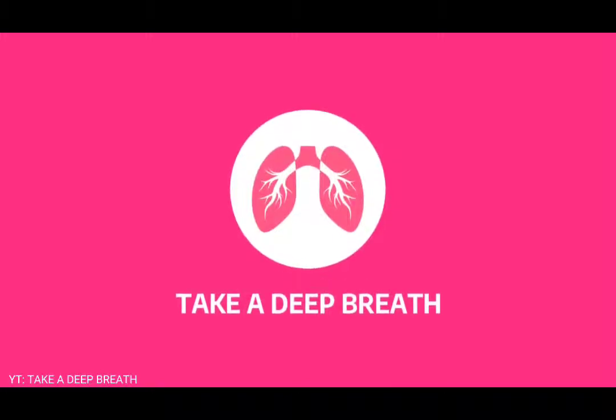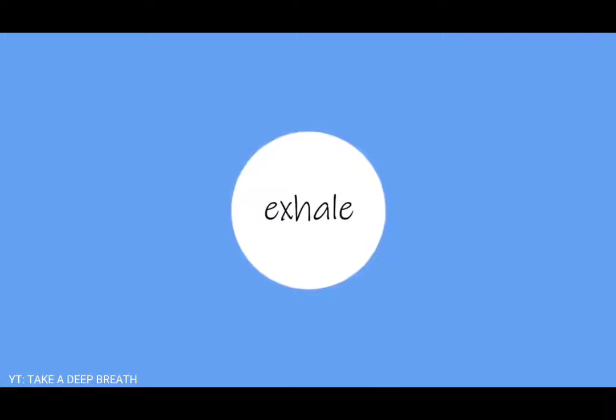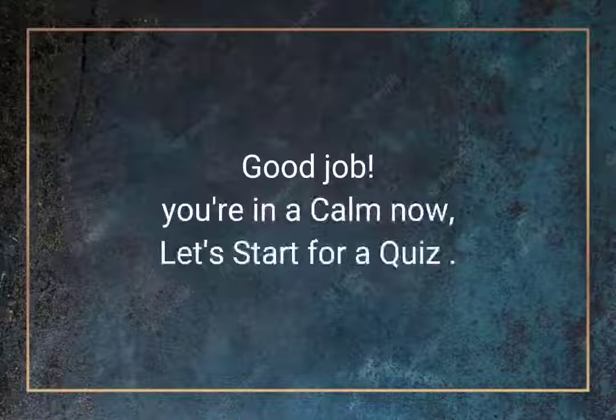Take a deep breath. Inhale. Exhale. Good job. You're calm now. Let's start the quiz.